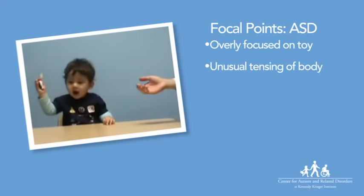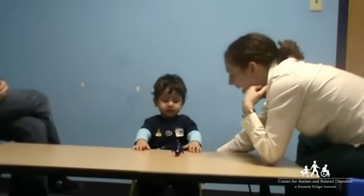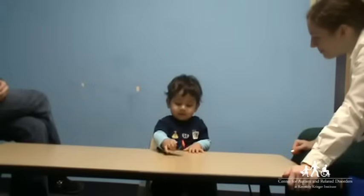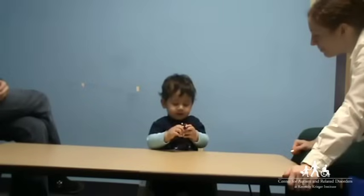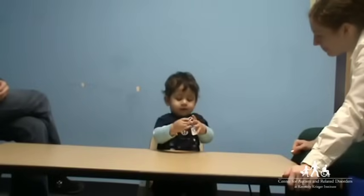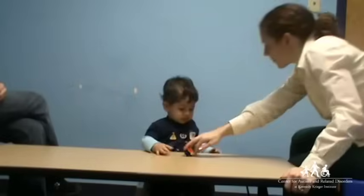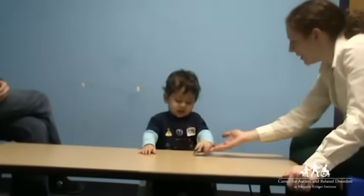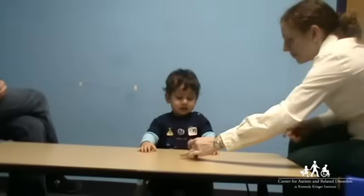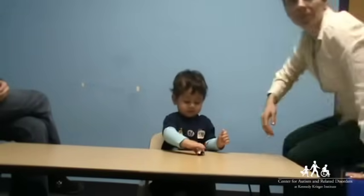This 14-month-old child shows signs of ASD. His attention is so focused on the toy that he does not interact with the people nearby. He does not share his attention with others. His exploration of the toy is also unusual — he drops the toy onto the table and watches it move. When the toy stops moving, he does not use eye contact, vocalization, or gesture to ask for help. He also tenses his body and mouth in an unusual way. Even though the lady is talking to him, he shows no interest in her and does not seem to understand that her gesture is an offer to help him. He does not check in with the lady or his mother to see whether they are paying attention to the toy that he is enjoying.